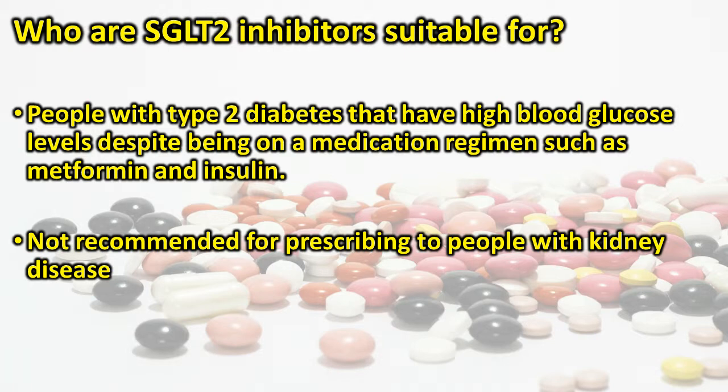SGLT2 inhibitors work by preventing the kidneys from reabsorbing glucose back into the blood. This allows the kidneys to lower blood glucose levels and the excess glucose is removed from the body via urine. SGLT2 inhibitors may be suitable for people with type 2 diabetes who have high blood glucose levels despite being on a medication regimen such as metformin and insulin. They are not recommended for people with kidney disease, as kidney disease prevents the drug from working sufficiently well.